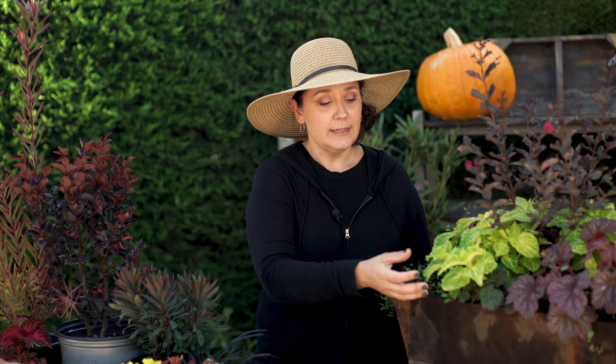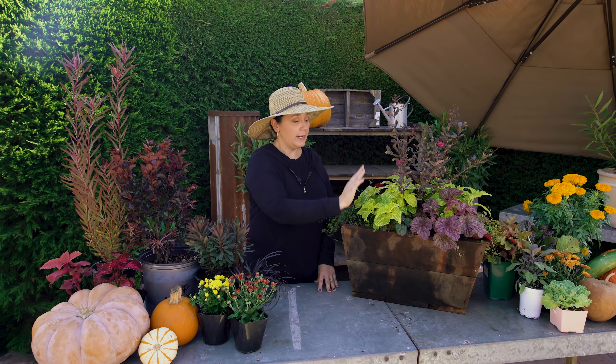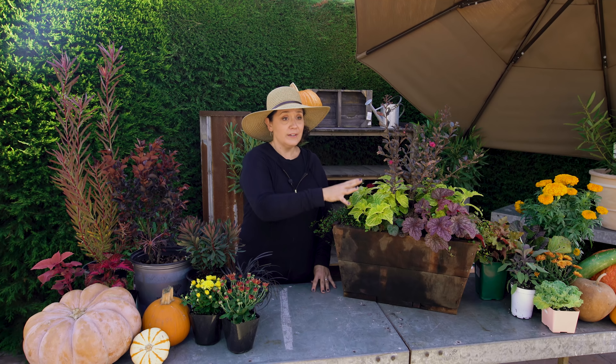Another really great thing they added in here is coleus. The coleus here has really great contrast with the green and the yellow in it, but this comes in a ton of different colors as well. You can get it in hot pink colors, you can get it in deep dark purples, reds, oranges, and yellows — all in one kind of plant, which is pretty amazing.